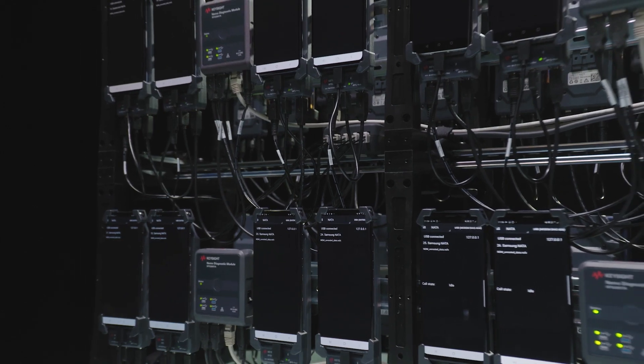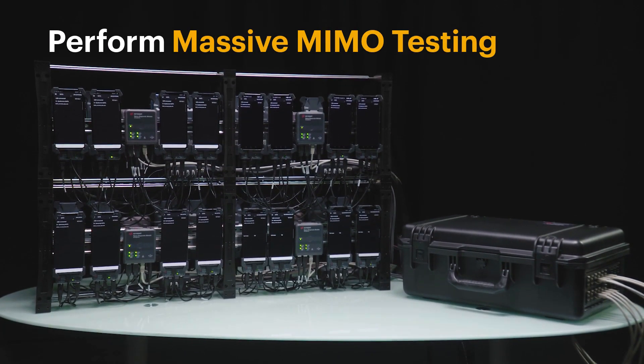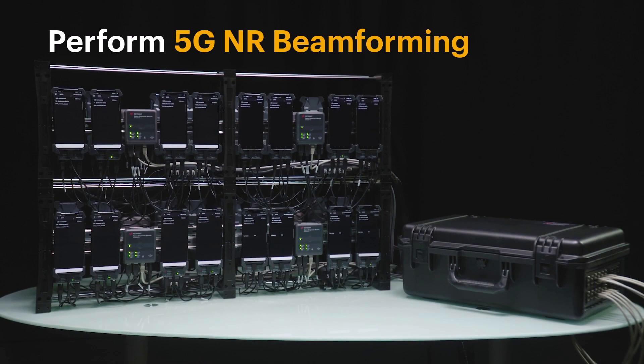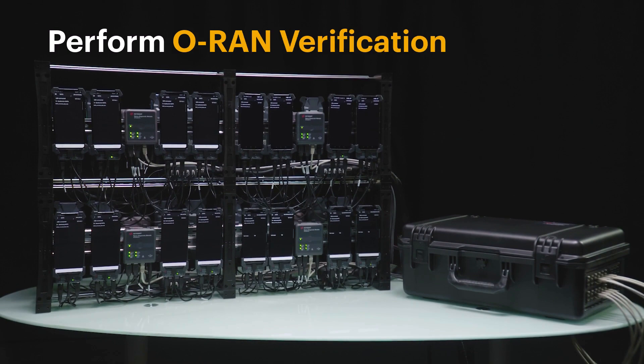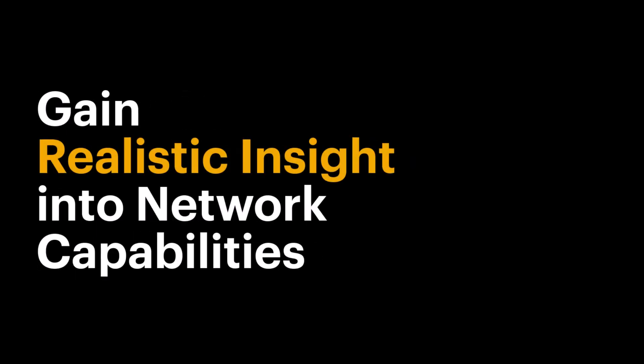With NBM, network professionals can perform large-scale load testing, massive MIMO testing, 5G NR beamforming, and ORAN verification in the lab with real commercial devices and applications, and gain realistic insight into network capabilities.